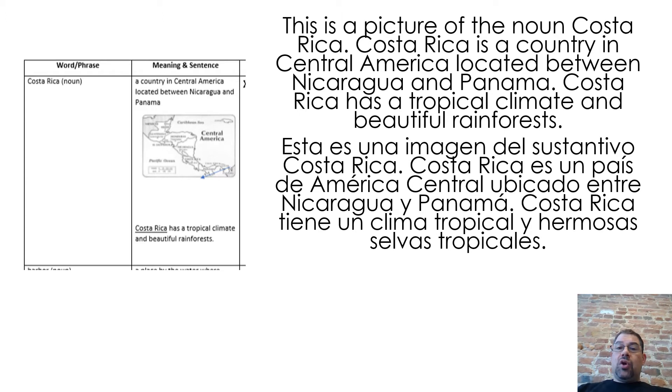This is a picture of the noun Costa Rica. Costa Rica is a country in Central America located between Nicaragua and Panama. Costa Rica has a tropical climate and beautiful rainforests.